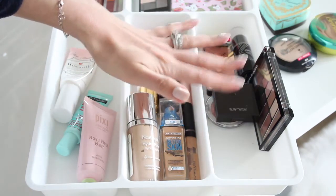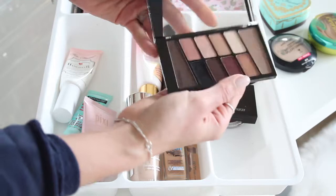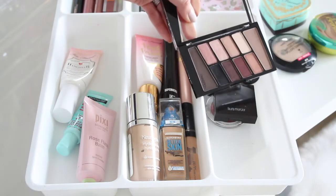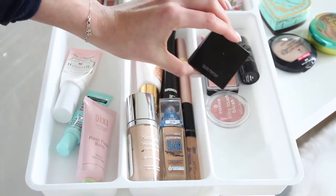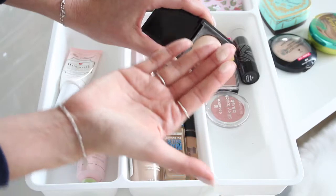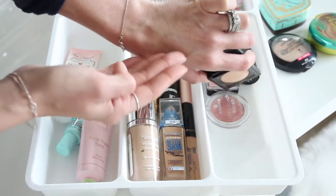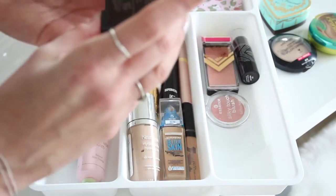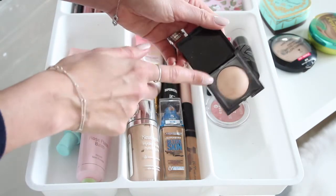For eyeshadow, I've been reaching for the Wet & Wild Nude Awakening Palette — great neutrals, beautiful for everyday, creamy formula, and only $5. For highlight, the Laura Mercier Highlight No. 1 from her Matte Radiance Baked Powder collection is phenomenal. It gives a radiant, natural-looking glow that's not stripy or obvious — just a nice, healthy-looking finish.